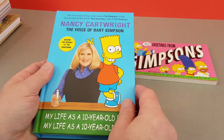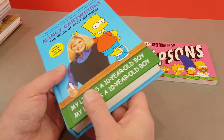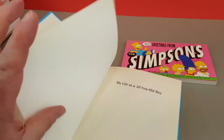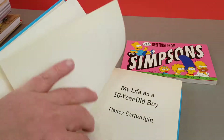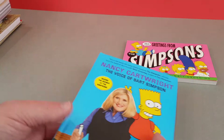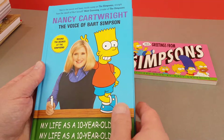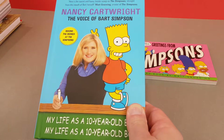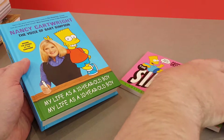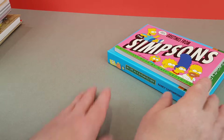This is Nancy Cartwright's autobiography — the voice of Bart. This is the British Bloomsbury edition, published in 2000, so it's about 20 years old. I do remember there were some signed ones of these going around at the time. At this time I was working in the book trade, but just couldn't get hold of them for love or money. As you can imagine, they were in hot demand.